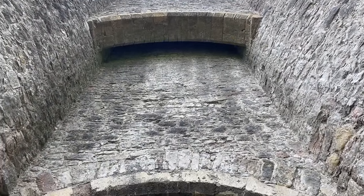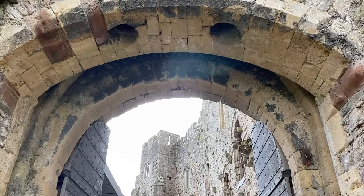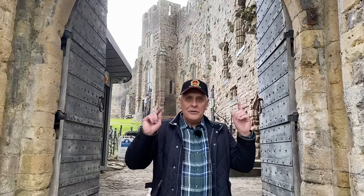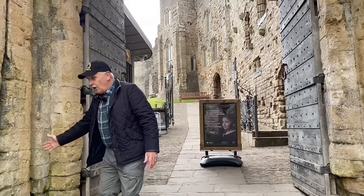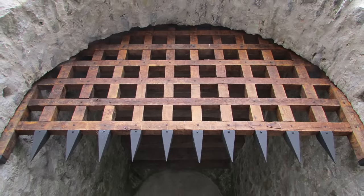People think that these two holes here were murder holes, but they're not. What the two holes were for were great big stone counterweights, because Chepstow Castle had two giant portcullis. It didn't have a moat around it — it had a ditch, but not a moat, because water would just flow down the cliff next to us into the River Wye.